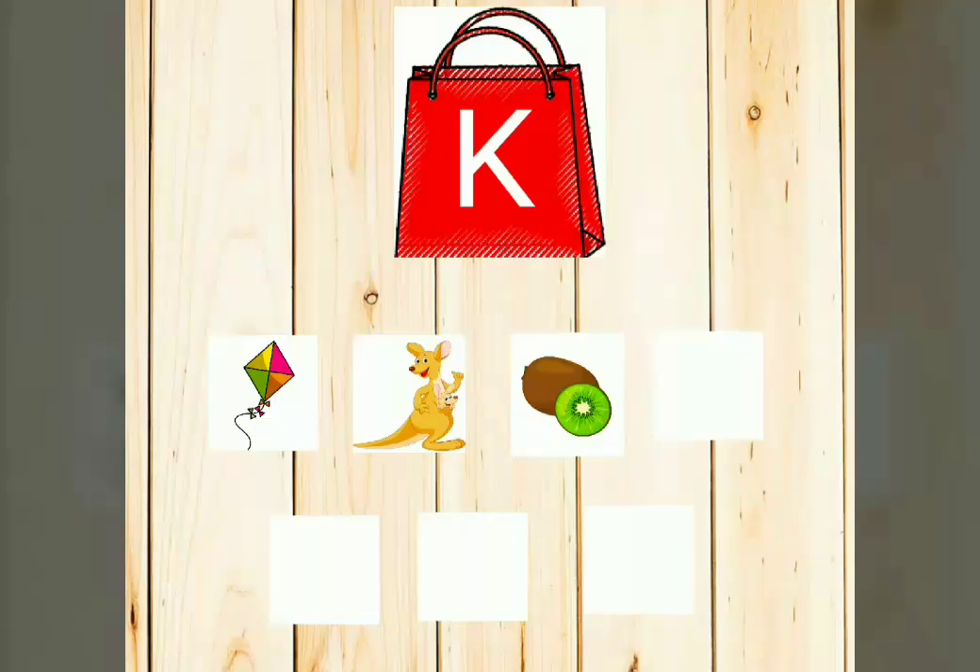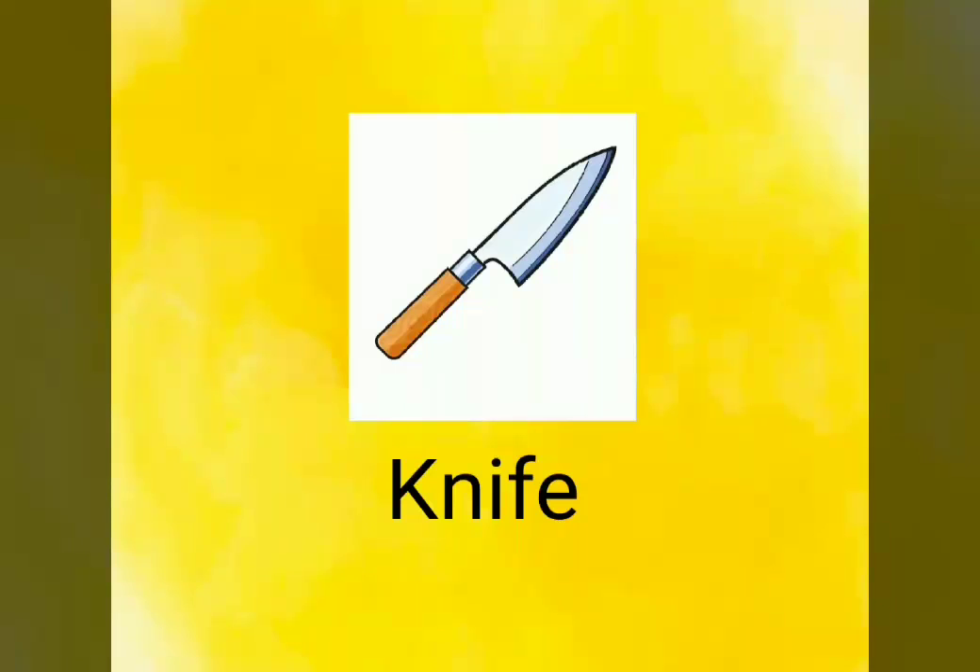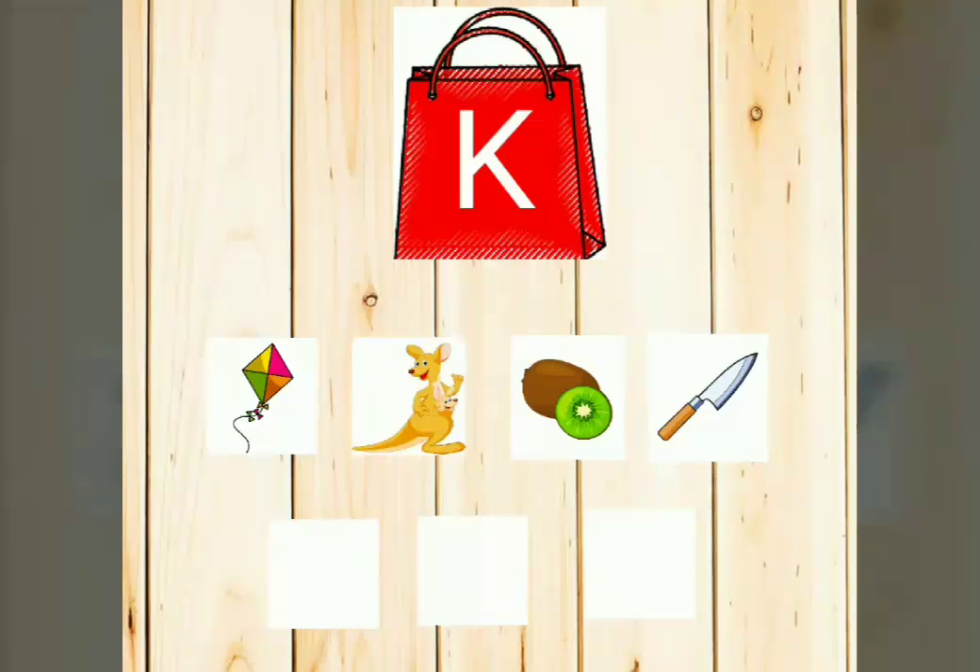Still four more pictures are there. Shall we go for the next one? Are you all ready? K-N-I-F-E. Knife. Read along with me, children. It's a knife. Wow, we have found four pictures. We have three more too.